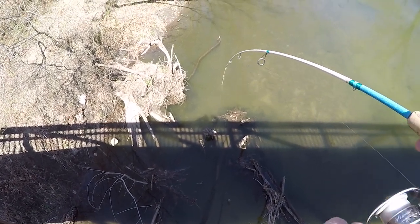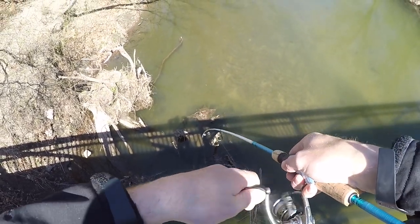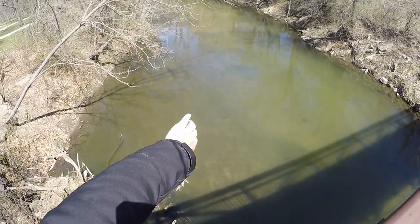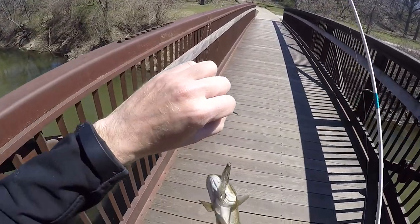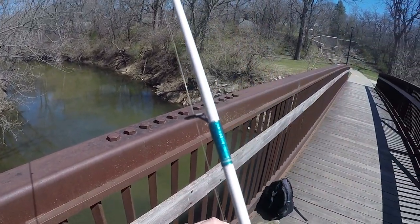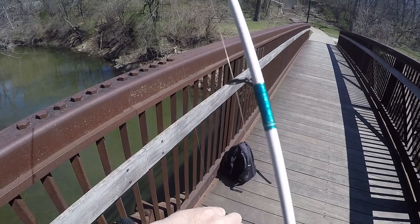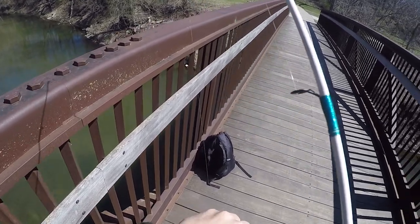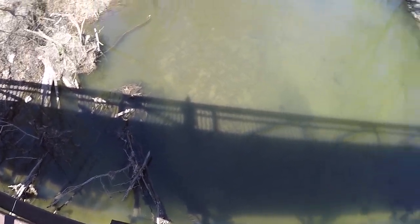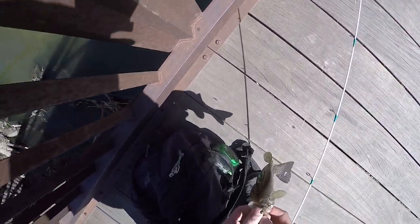We got a smallie here. We are fishing for smallies in the middle of the day. It is April 9th and the water here is super clear. What these fish are doing is they're piling up under those trees — they're in plain sight anywhere else. So we're going to get him unstuck.